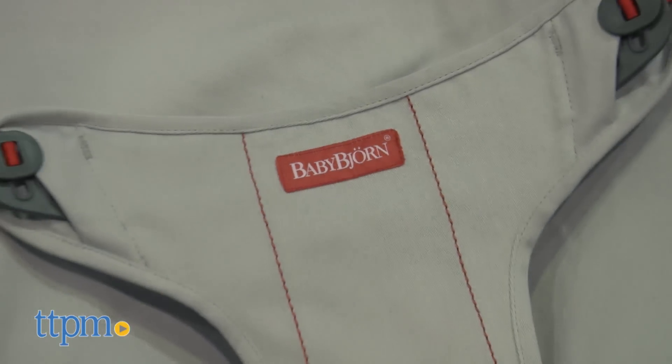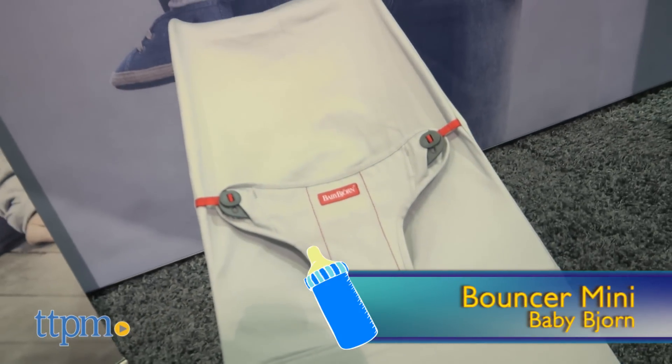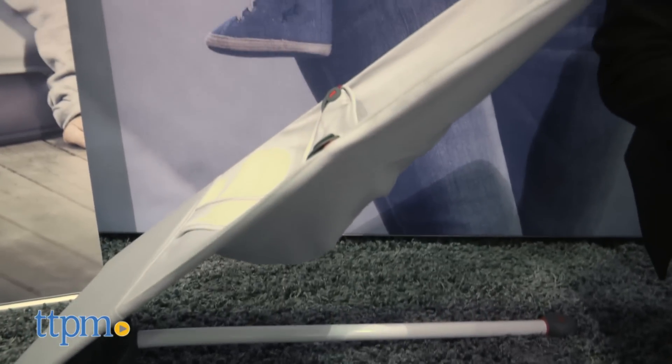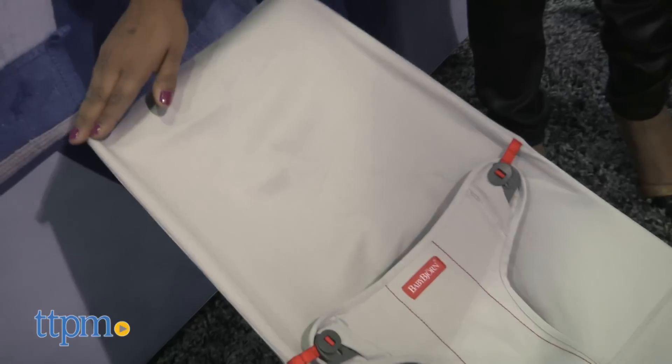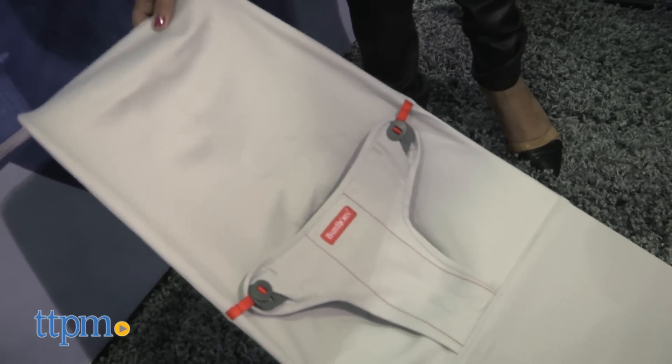For your little bouncy babe, we have the Baby Bjorn Bouncer Mini. This is the classic Baby Bjorn Bouncer that we've all come to love, with some new trend-worthy designs. It has a sleek new look and great color combinations for today's parent.